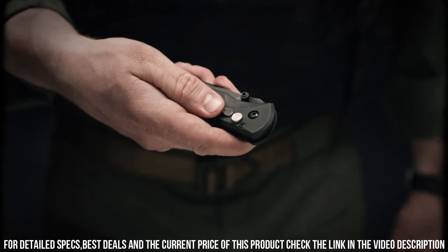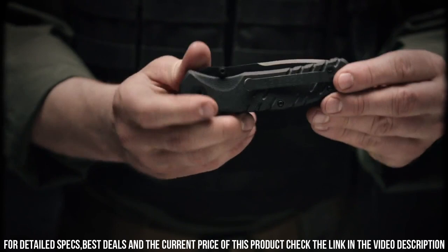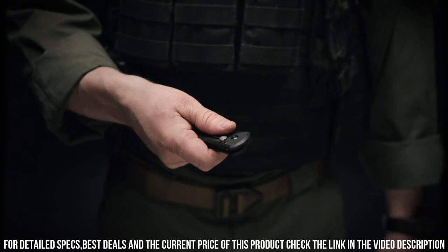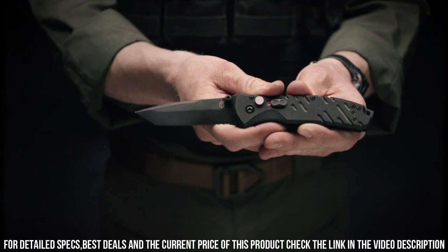The sturdy G10 handle ensures a secure grip, even in wet or challenging conditions. The Propel AO also incorporates a plunge lock and a safety switch for added security during use. Whether you're on duty or exploring the great outdoors, the Gerber Propel AO is the perfect companion for all your cutting needs.